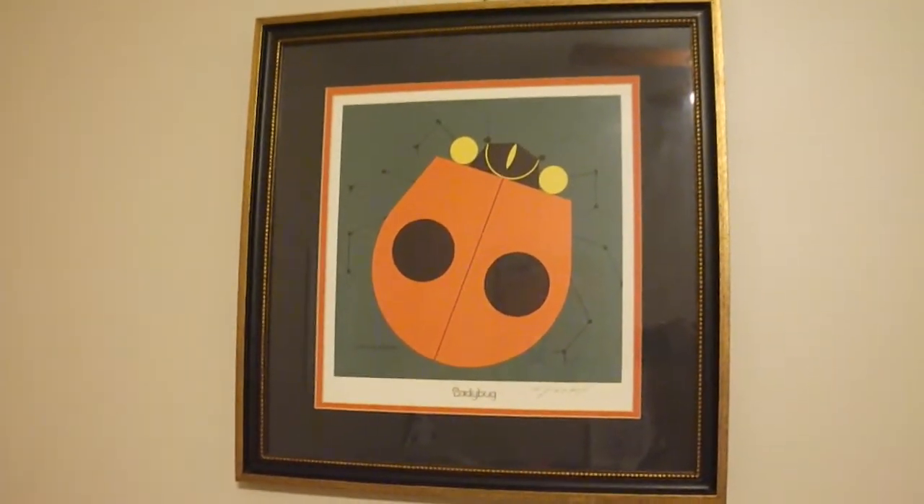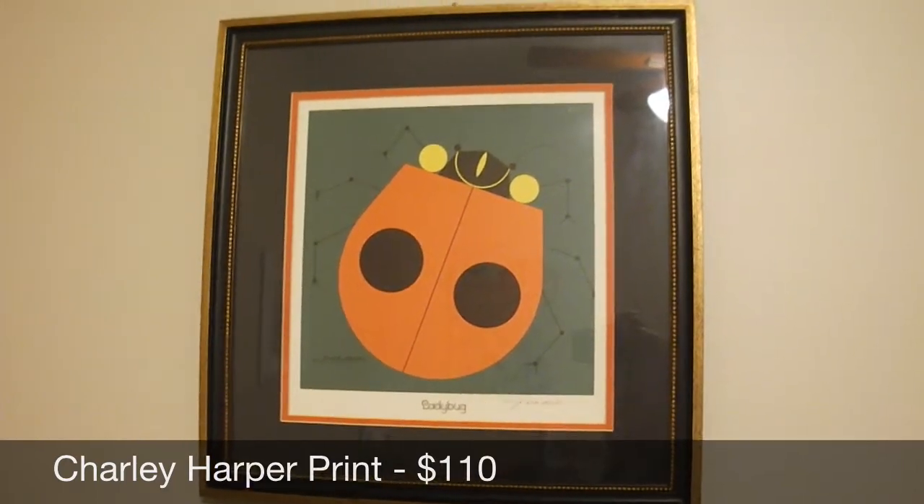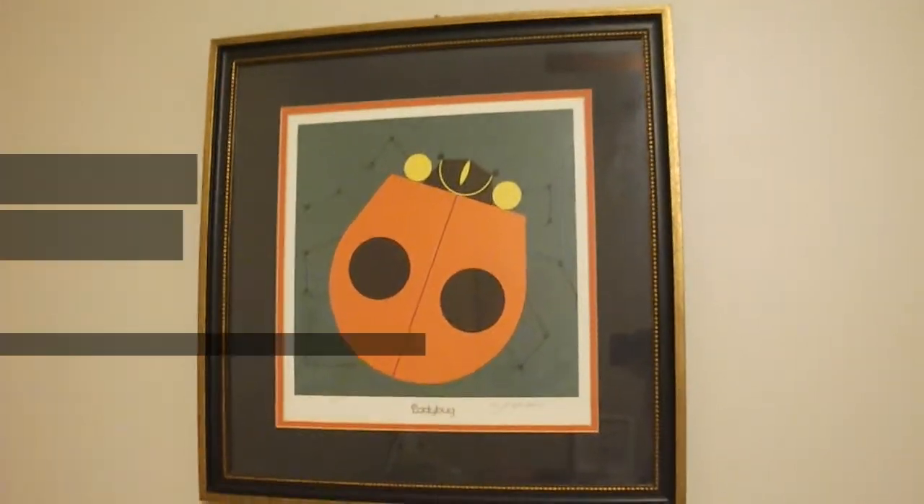This is a signed Charlie Harper print — not limited edition, just a signed print. I listed it for $125, got an offer for $110, and I took it.